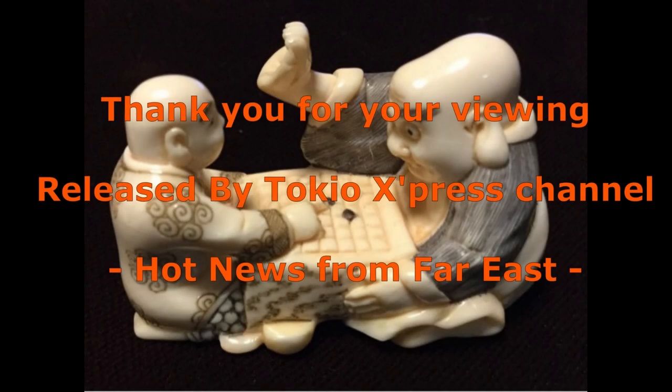Thank you very much for viewing. Released by Tokyo Express Channel — hot news from the Far East.